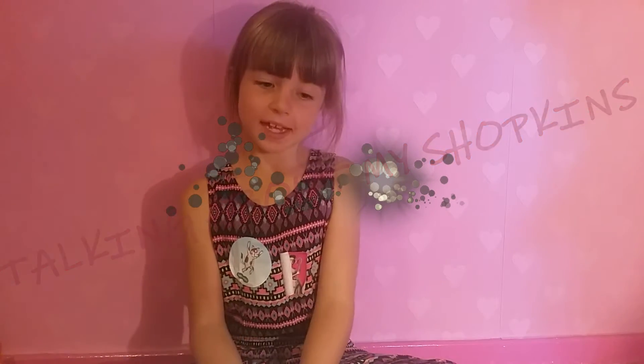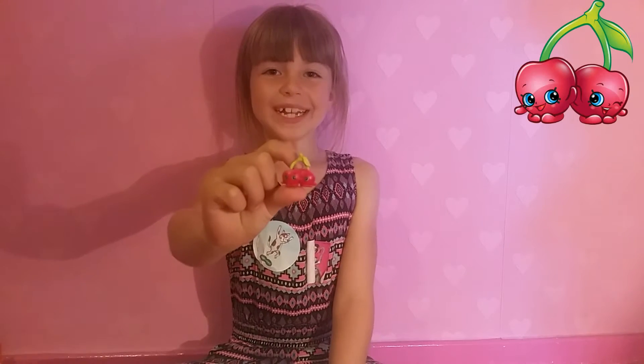Hi guys, thank you for commenting, liking, and subscribing — I really appreciate it. So today we are going to be reviewing some Shopkins. I just bought two today, so let's get started.